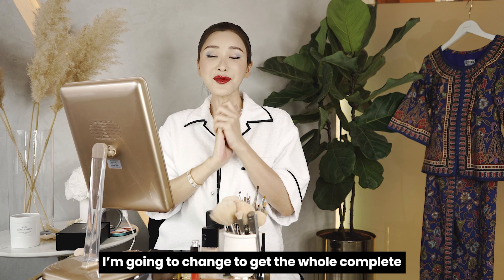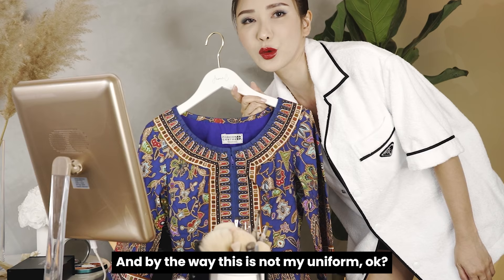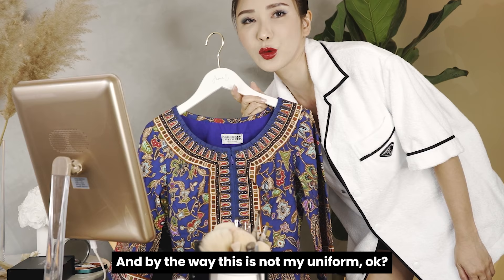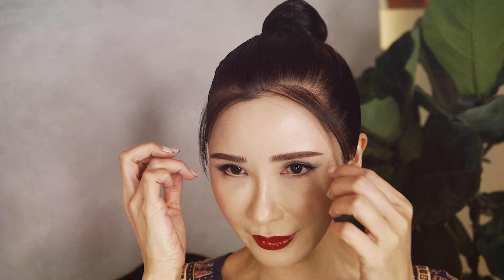I'm going to change now to get the whole complete look for a Singapore girl. Be right back. And by the way, this is not my uniform — I had to return my uniform. This is from my friend who was also an SQ girl, so I borrowed this. If it looks a little bit tight on me, you guys know why. Welcome on board Singapore Airlines!